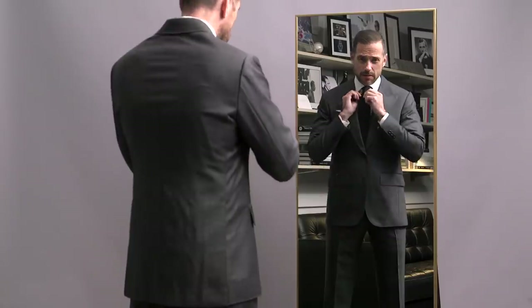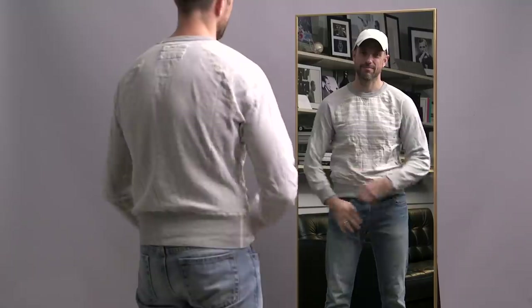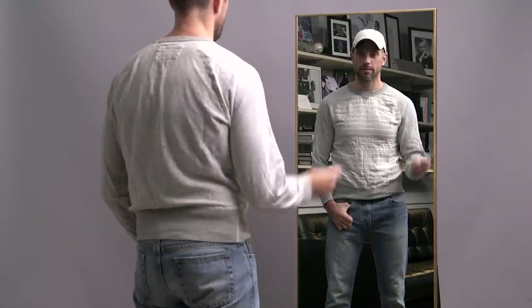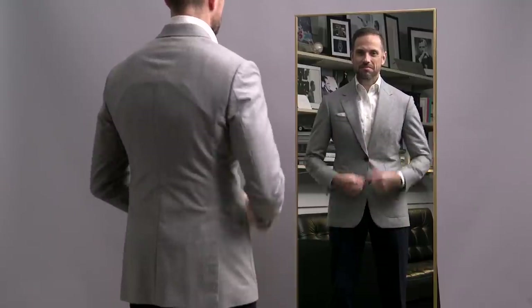Here's the situation. You need to look put together, but a suit feels too dressed up and a casual outfit feels like not enough. So what do you do? You go to that in-between dress code that we call Smart Casual. And in this video, five simple, easy, and stylish Smart Casual outfit ideas for fall.